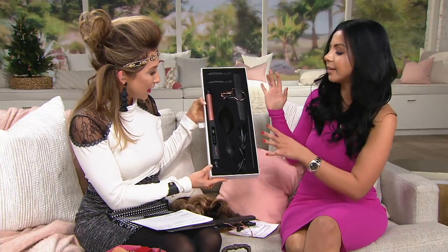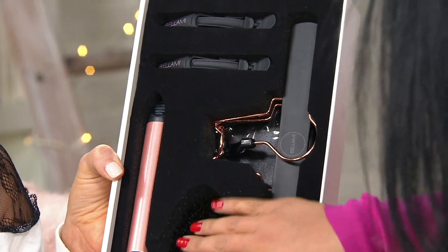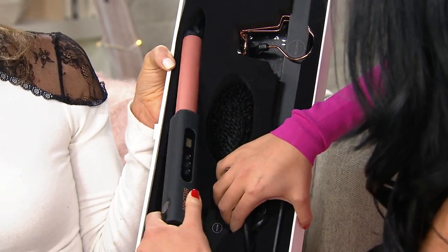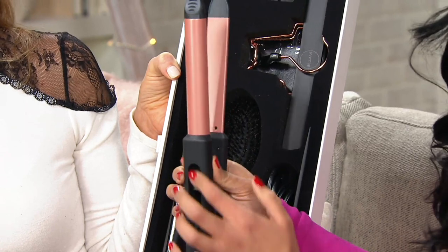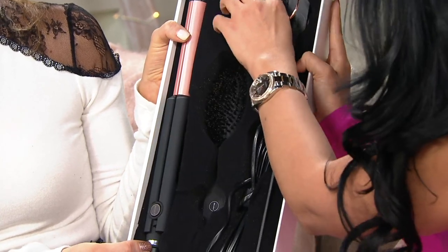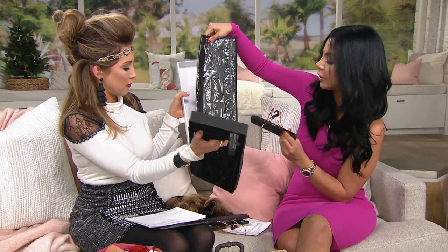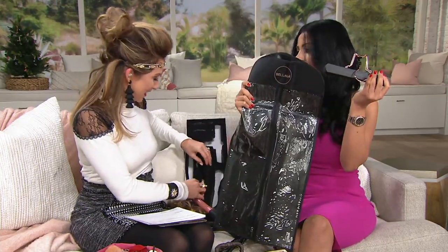In the kit you basically get your vanity — everything you need to do your hair. You get two clips, a boar bristle hairbrush, and a two-in-one styling tool. It's a curling wand that you click down to convert into a flat iron; it's heat adjustable and 100% ceramic. Also included is the carrier and hanger — an exclusive Bellamy item — which is a way to store and care for your hair extensions.